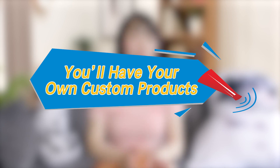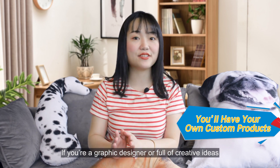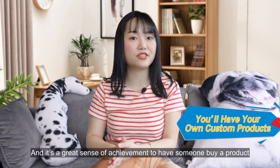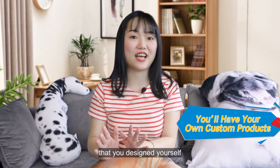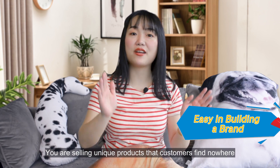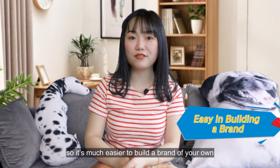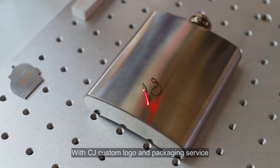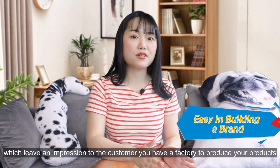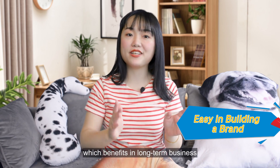You have your own custom products. If you are a graphic designer or full of creative ideas, designing your own products can be a fun experience, and it's a great sense of achievement to have someone buy a product that you designed yourself. You are selling unique products that customers can find nowhere else but your store, so it's much easier to build a brand. With CJ's custom logo and package service, you can have your own custom product, logo, and package, which gives customers the impression that you have a factory producing your products, making them more reliable for any long-term business.